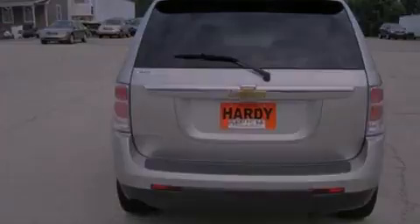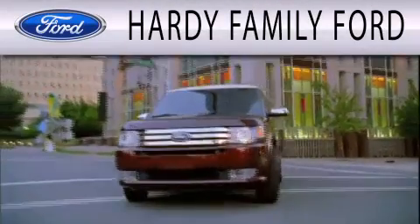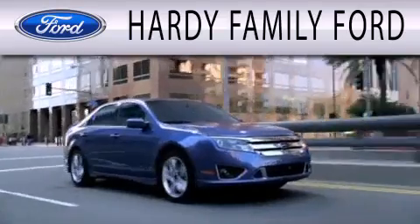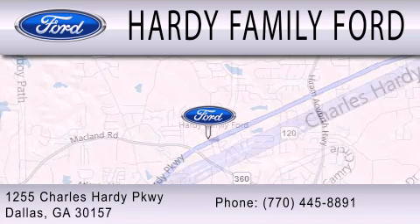This automobile won't last long at this price. Call and arrange a test drive now. Hardy Family Ford is dedicated to doing everything possible to ensure that the experience you have selecting your next vehicle is as pleasant as possible. We are located at 1255 Charles Hardy Parkway in Dallas.